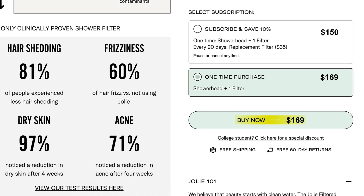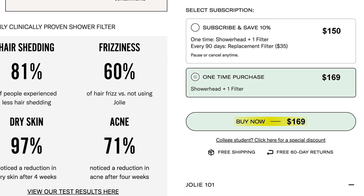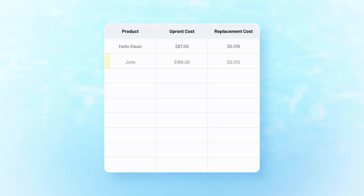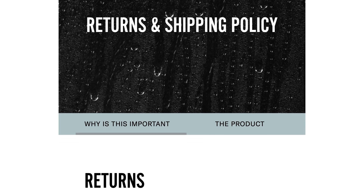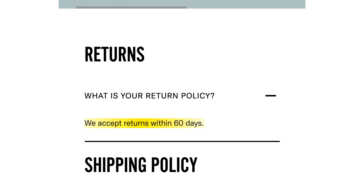At the time of recording, the Jolie shower filter sells for $169 up front, making it one of the priciest shower filters I've ever tested. Replacement cartridges run around $150 per year, and the total cost per gallon filtered works out to about 1.2 cents per gallon. Compare that to other shower filters that run at a quarter of that cost, and you start to see why the Jolie shower filter might raise some eyebrows. On top of that, Jolie doesn't come with a long-term warranty — you only get a 60-day return policy, which is basically just a trial window. After that, you're on your own.